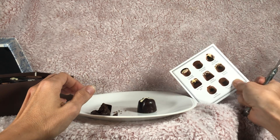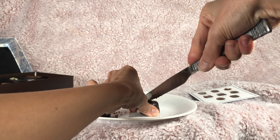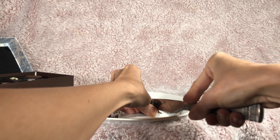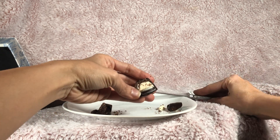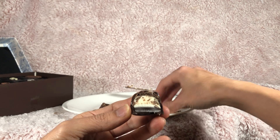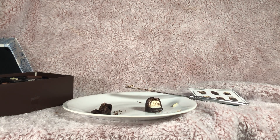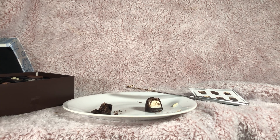This one is the Sicilian lemon. This one's kind of a white cream inside — not sure if you can see that. Let's give this a try. Mmm, I probably should have some type of sorbet to cleanse my palate, but oh well.